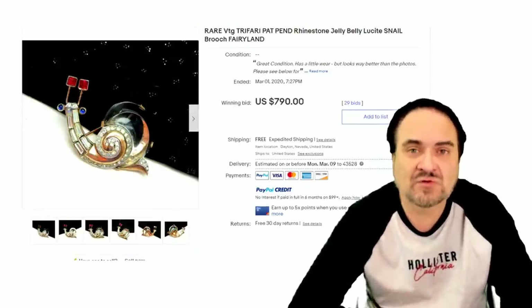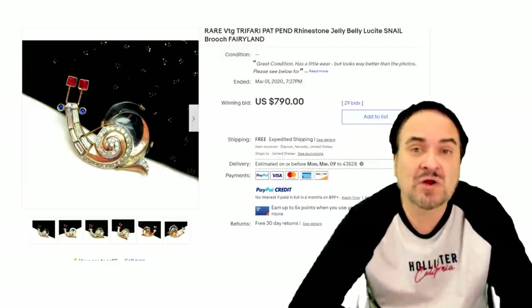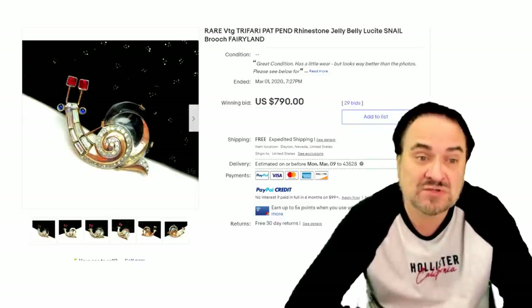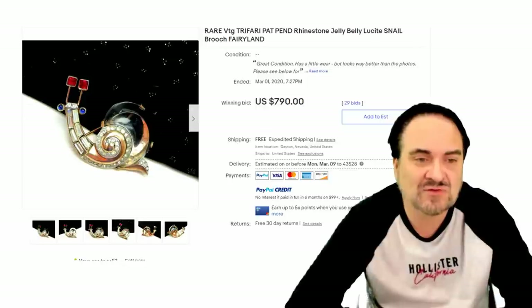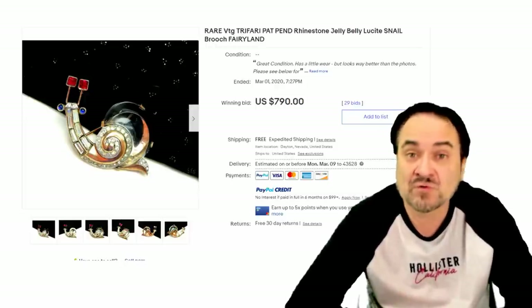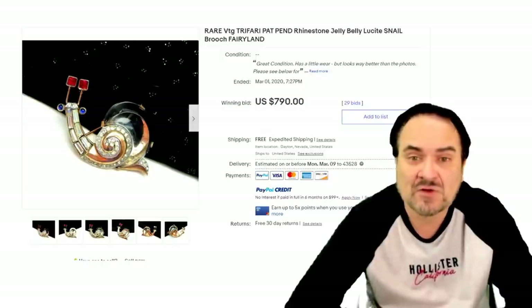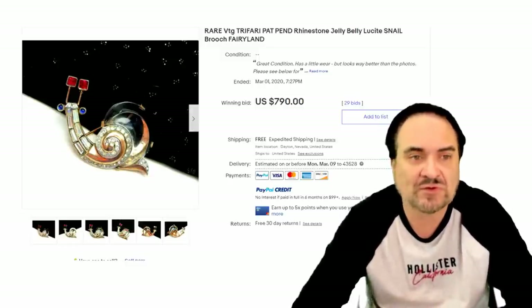Here's another Trefari — this is like a transitional era when they were patent pending, and you'll see it marked 'Pat Penn' for patent pending on it. This always reminded me of Gary from SpongeBob, which was a very popular character in our house. This one's pretty cute, very nice. Very scarce — I have never seen one other than in a book; this is probably the first one I've ever seen for sale. The price tells it: $790. Really nice one here, lucite as well. This is from the Fairyland series of Trefari.